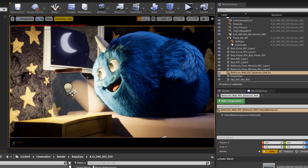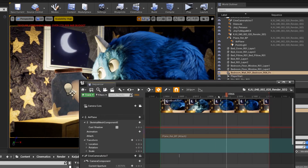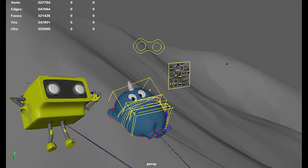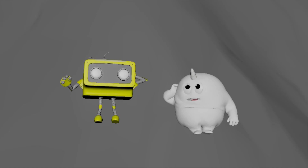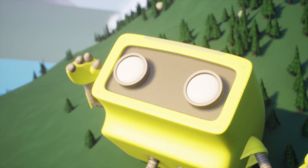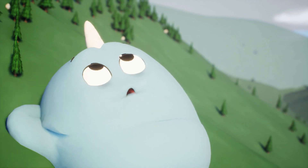Our bi-directional pipeline allows for assets to flow from Maya to Unreal and back again. The Unreal animation takes are tracked with Shotgun and auto-exported to Maya. In the end, the final Maya animation is exported via FBX or Alembic to render back into the Unreal Engine or any renderer of choice.